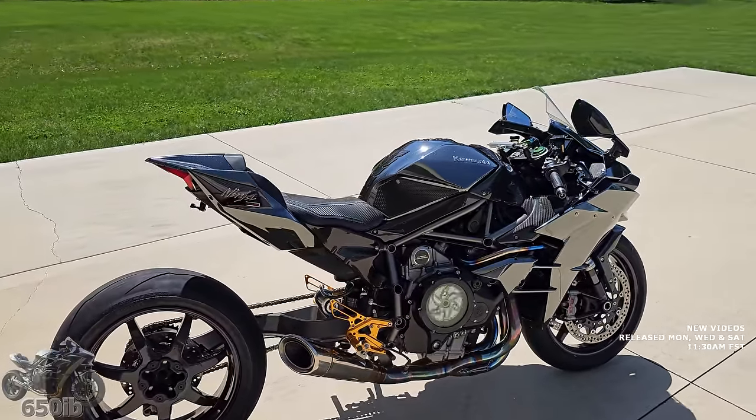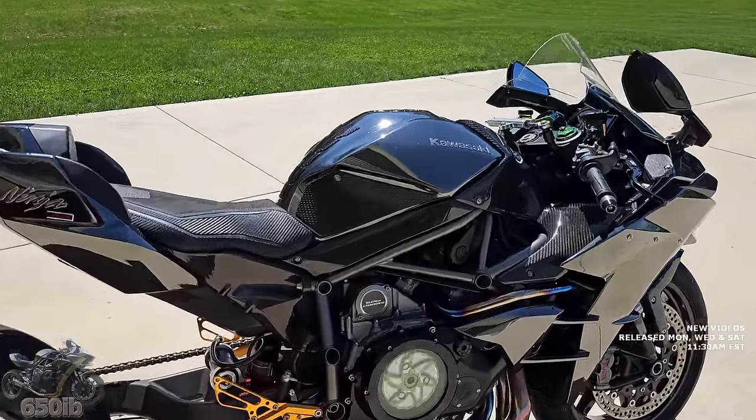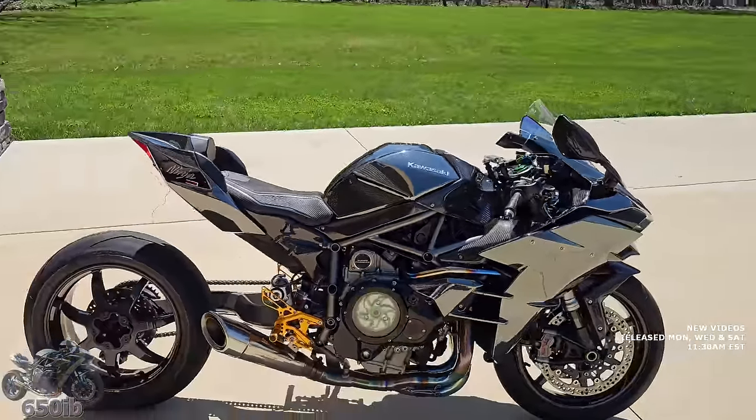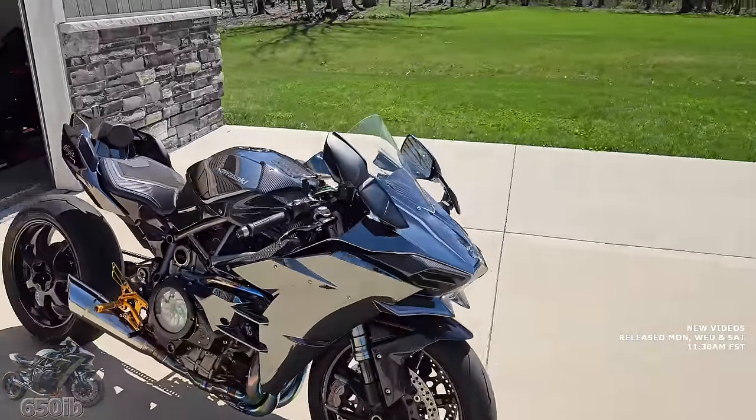The Arch GTR is turbocharged, and as you can see, this Ninja H2 is supercharged. I think it's going to be a very, very fair competitive race.